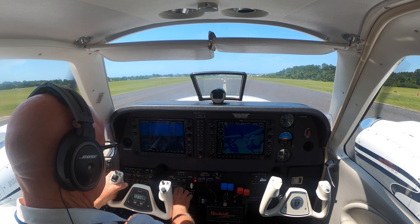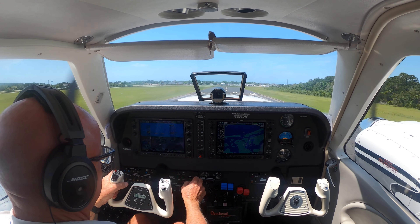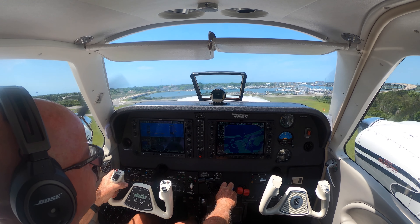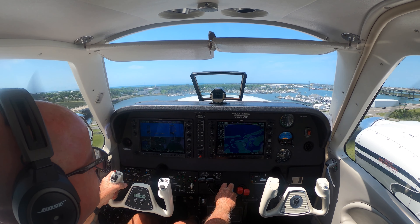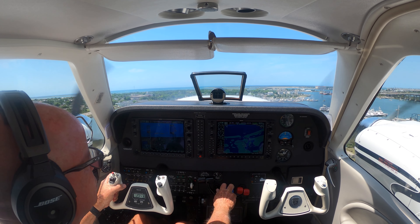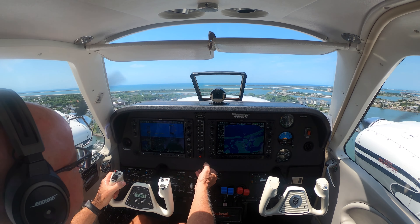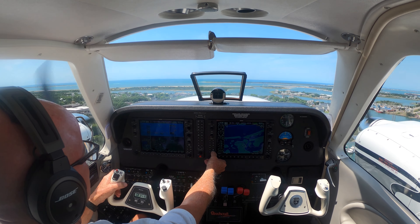There's 85. How's the rate? Gear comes up, lights off. Yaw damp on, air conditioning back on. Pull our props back early, just to be kind to the neighbors.